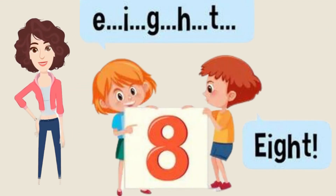The next number is so cute — it looks like a snowman. Yes, you guessed it right! It is eight. Let's start spelling it: E-I-G-H-T, eight. Let's repeat.